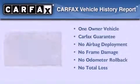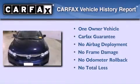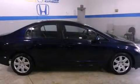This Honda has had only one owner, and it qualifies for the Carfax Buy Back Guarantee. Contact us today to arrange your test drive.